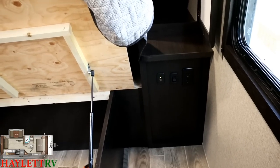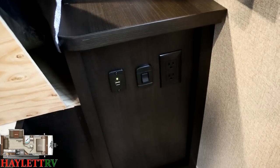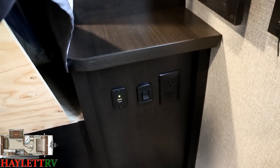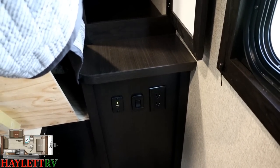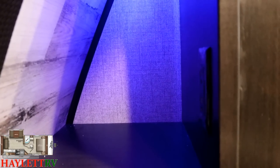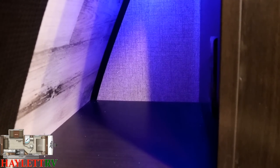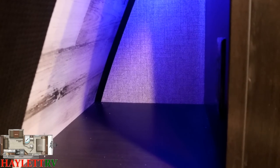Both sides of the bed have household and USB plugs, and they also have little switches that give you your own personal reading light or a quick spotlight so you can see what you're doing in those little hidden side stands. And there's one more secret surprise: you have a set of household outlets back here. CPAP users, you can sleep easy in the Jay Feather. Its big brother, the White Hawk, actually does the exact same thing.